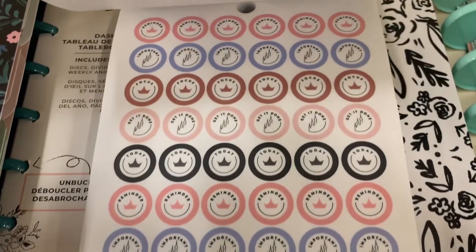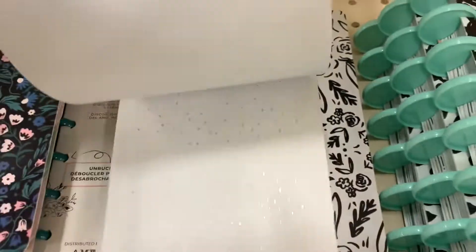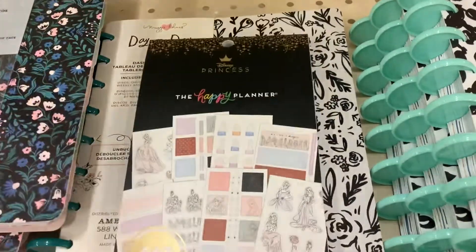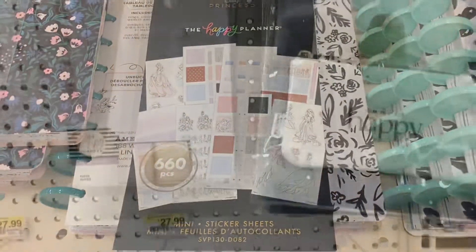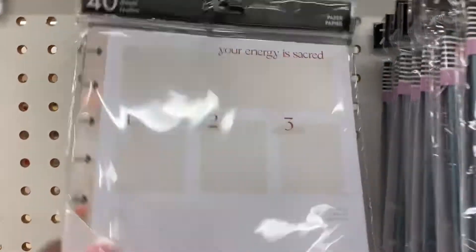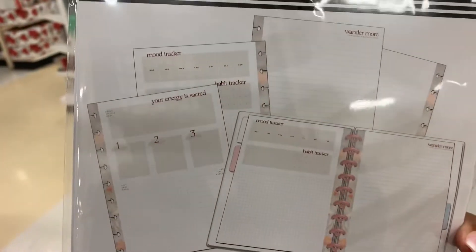They did have a few — very few — new Happy Planner items that were not Disney-related, and I sprinkled them in here. I'm really excited about these daily sheets. This is the Wellness Daily Sheet, and I'm thinking I might want to try this one as a daily spread.